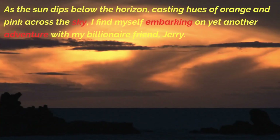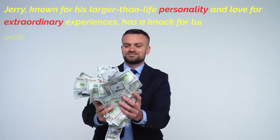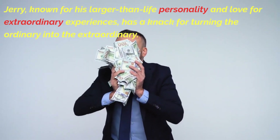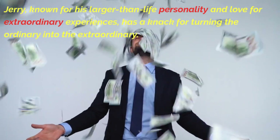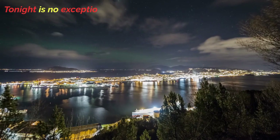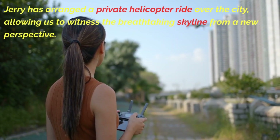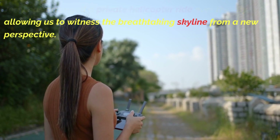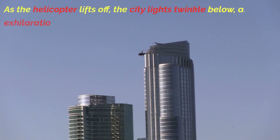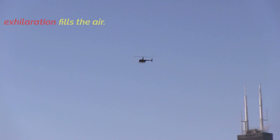As the sun dips below the horizon, casting hues of orange and pink across the sky, I find myself embarking on yet another adventure with my billionaire friend, Jerry. Known for his larger-than-life personality and love for extraordinary experiences, Jerry has arranged a private helicopter ride over the city, allowing us to witness the breathtaking skyline from a new perspective. As the helicopter lifts off, the city lights twinkle below and exhilaration fills the air.